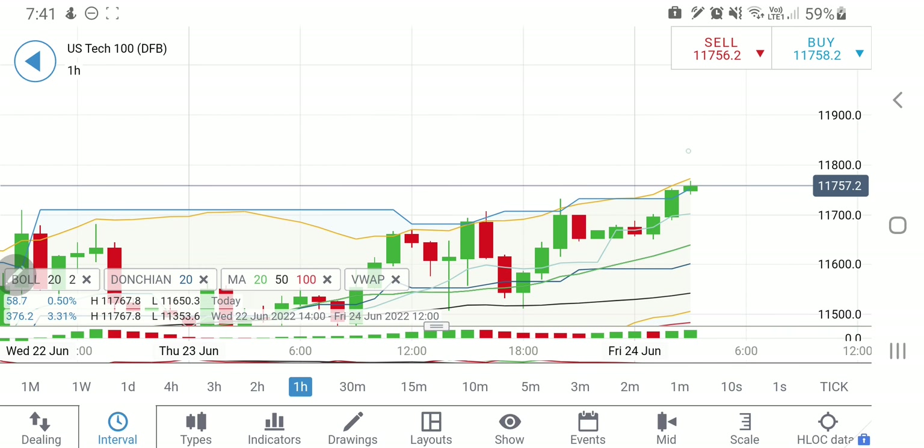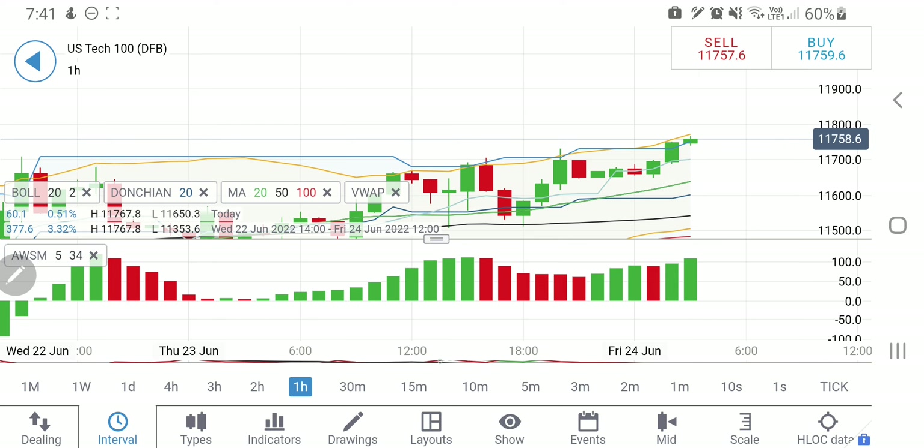Starting with Nasdaq 100 on the hourly charts — the support at 11660 is strong. Four candles are getting support there, indicating that it is going to be the support zone. At the top, the Bollinger bands show resistance at 11800. We have seen multiple candles reversing from those levels, so 11820 is a level to watch out for.